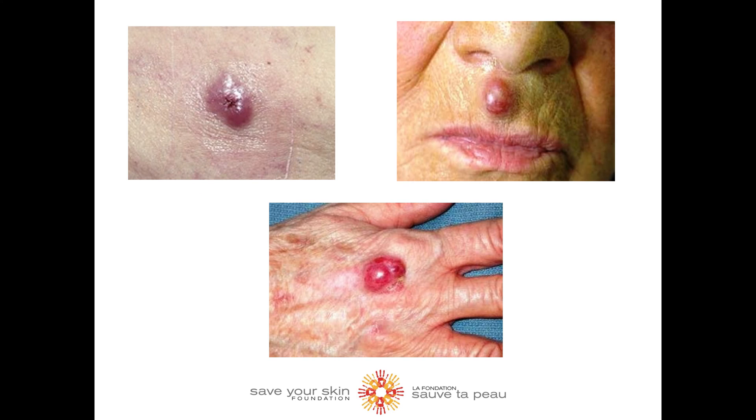Unlike other types of skin cancer, MCC does not have a distinctive appearance. It usually develops on sun-exposed skin as a painless, firm, flesh-colored to red or blue bump.